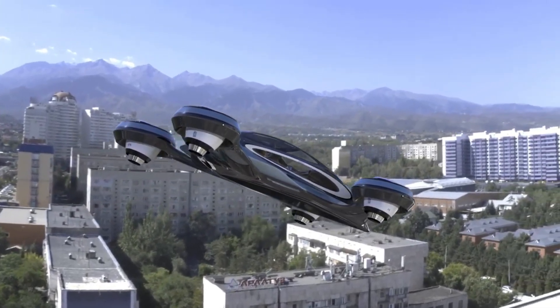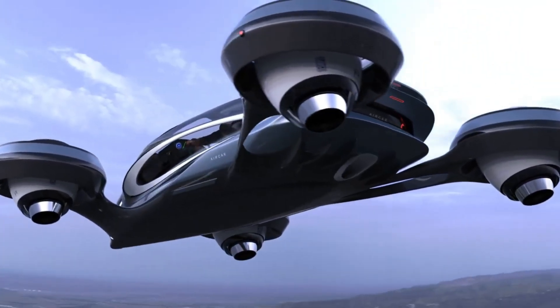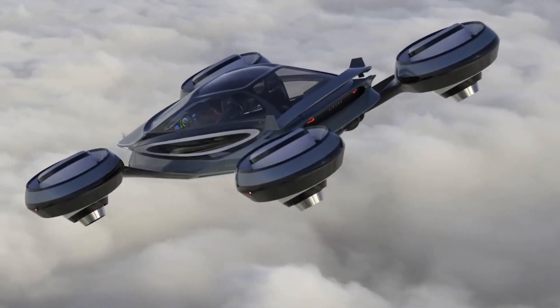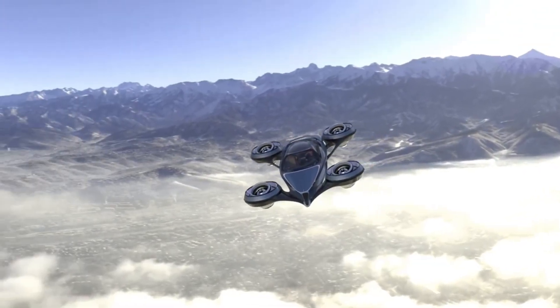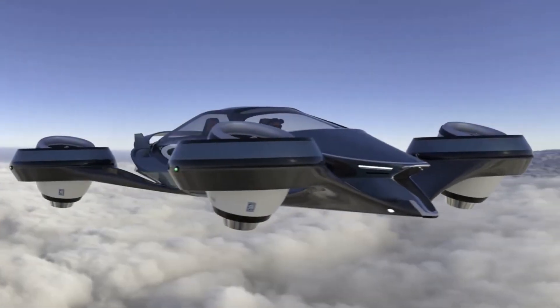The FAA has recently authorized a Flying Electric Car, which is now available for pre-sale at a price of about $300,000. This choice is for individuals seeking something even more futuristic — this vehicle can take off and land vertically and can also be driven on public highways.